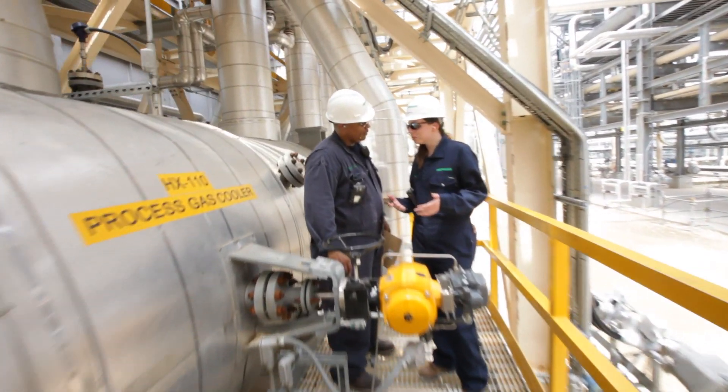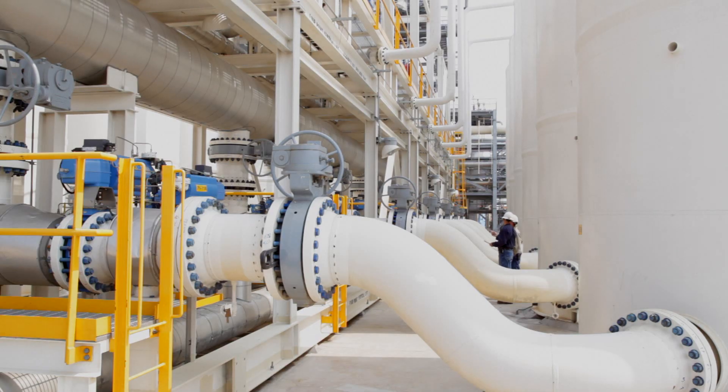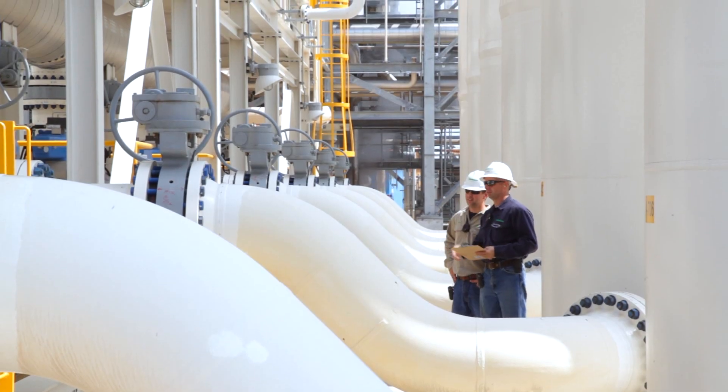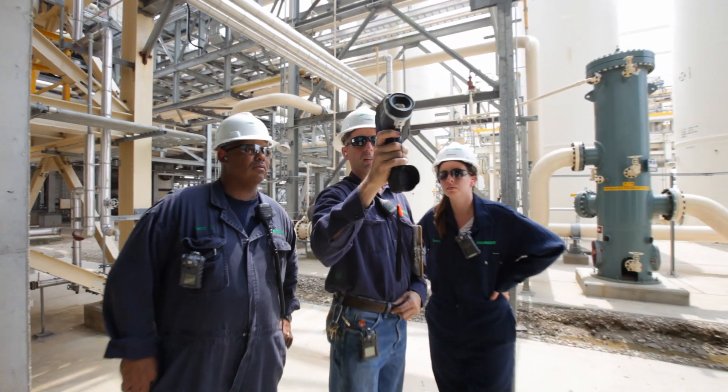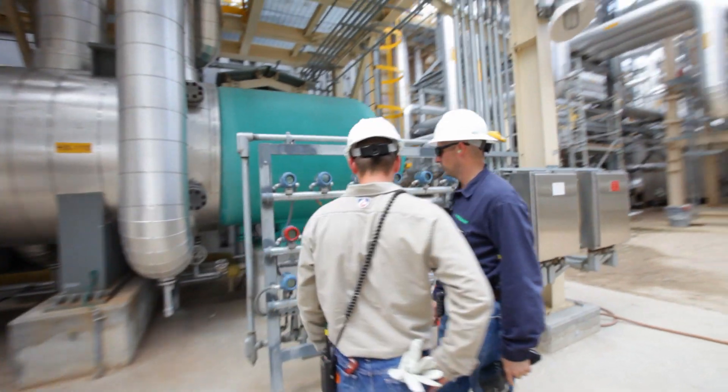Valero chose Praxair for this project because of the efficiency of the operation. Steam methane reforming is a very efficient way to make hydrogen. We work with Valero to try and understand their needs, and we have provided technology services to them.